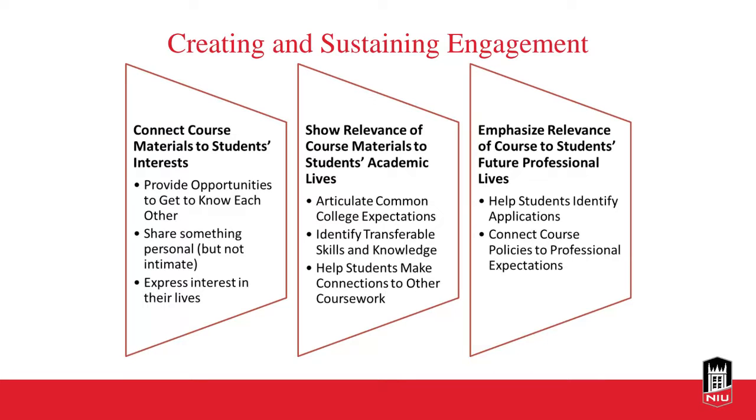One way to engage students is to connect course material to their personal interests. Use icebreaker opportunities to get to know your students and leverage that information to connect their interests to learning materials, activities, and graded assessments. You can also share your own interests with students, reinforcing your persona so they see you as a person. Show students how course materials are relevant to their academic lives — what expectations transfer across their college careers and what skills carry over to other courses.